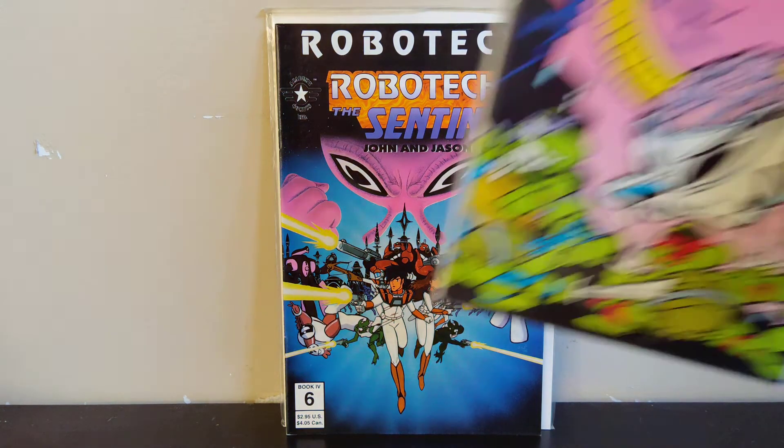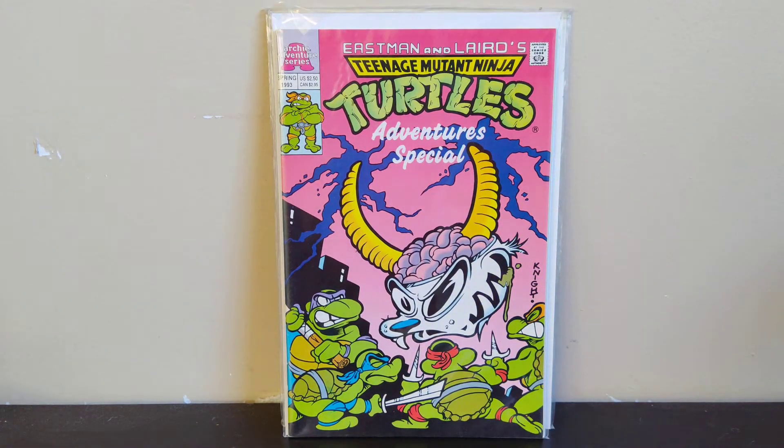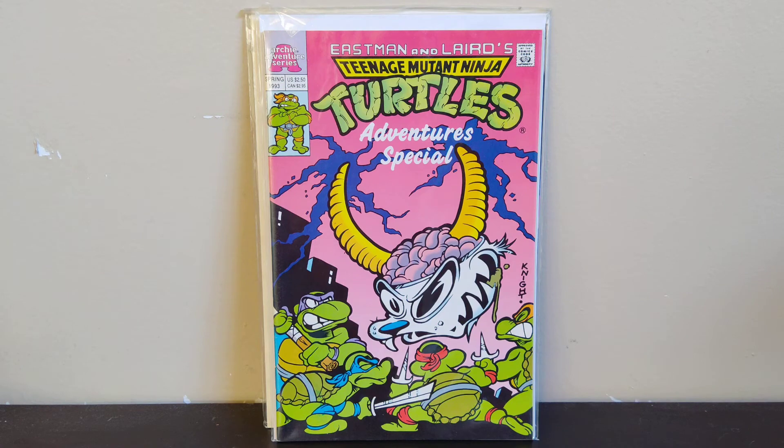Next we got a TMNT Adventures Special from Spring '93 — just a run filler for my TMNT Adventures collection. Anytime I find ones that I don't have for cheap, I'll grab them.